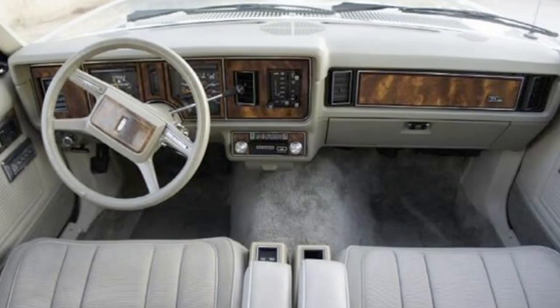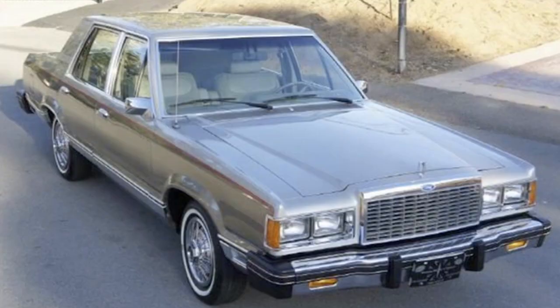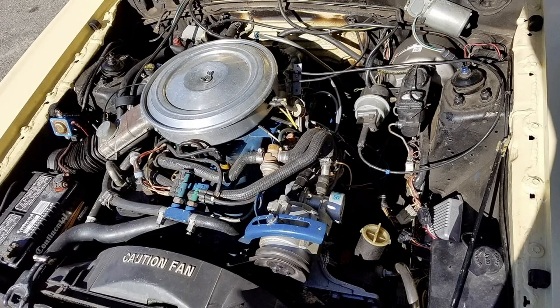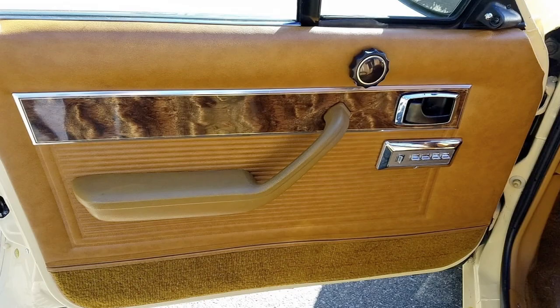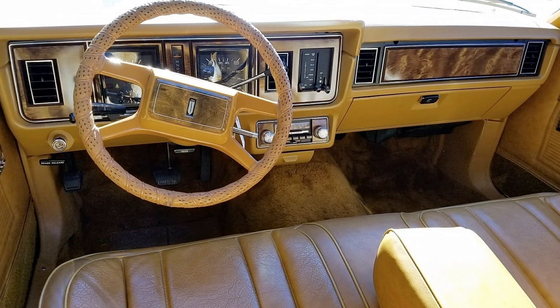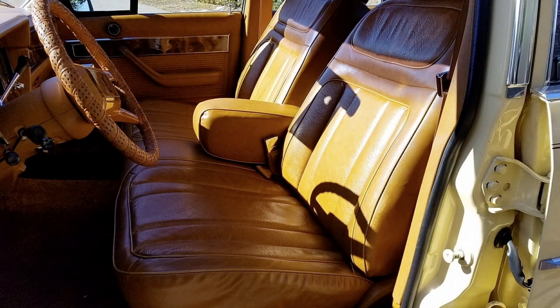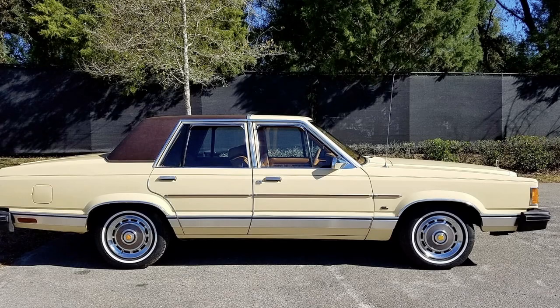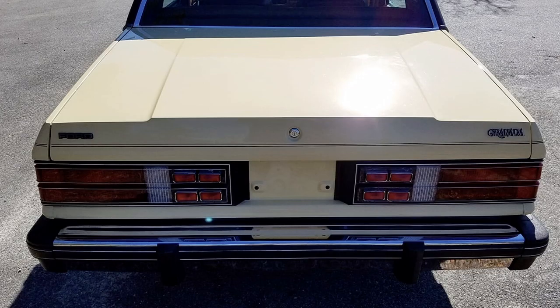There was also the 3.3 with an automatic three-speed transmission. That one gave out 94 horsepower with 158 foot-pounds of torque, weighed about 2,965 pounds, and gave 21 miles per gallon on the highway. It did 0-60 in a whopping 15.6 seconds.